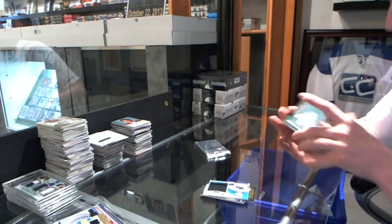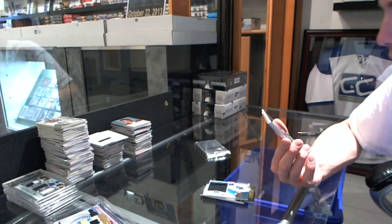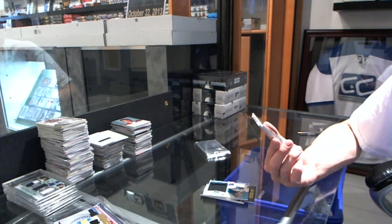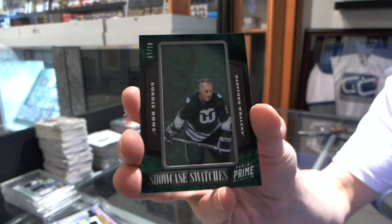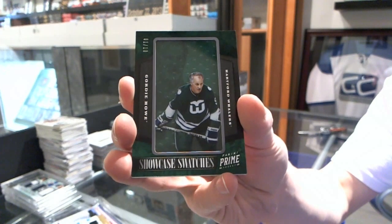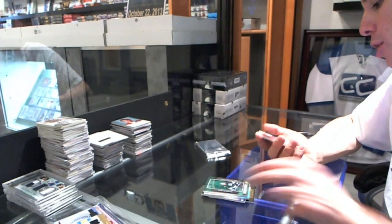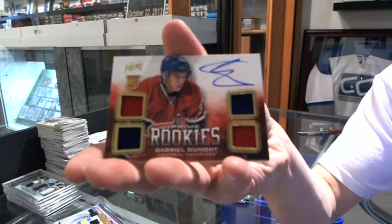Oh, that's cool. We've got a Showcase Swatches short print, number one of 10 for the Hartford Whalers, a.k.a. the Carolina Hurricanes, Gordie Howe. And we've got a quad jersey auto rookie to $249 for the Montreal Canadiens, Gabriel Dumont.